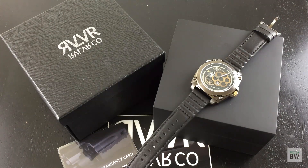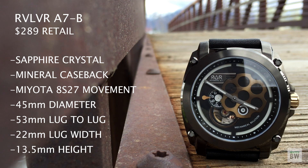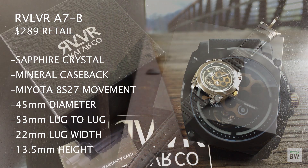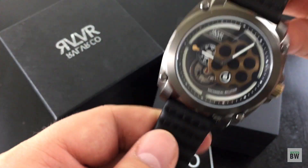Welcome to the channel. I want to share with you this Revolver A7B — this company is owned by my friend Dan, and he sent me one of his watches to check out and wear for a while. I'll throw some specs on the screen. It's kind of a larger micro brand and really interesting. The design language for this watch stems from firearms, as you can see from the name — Revolver.